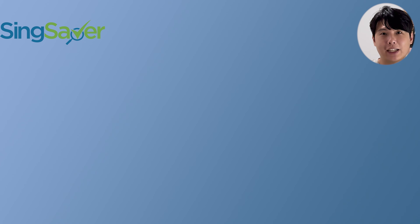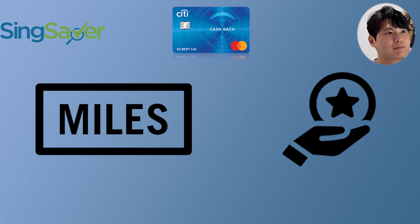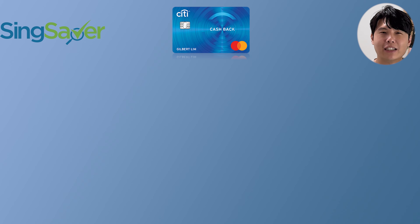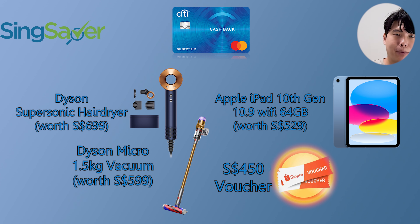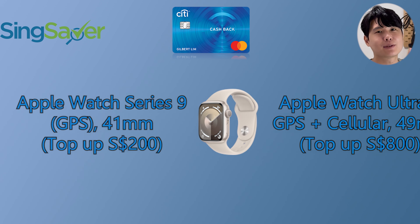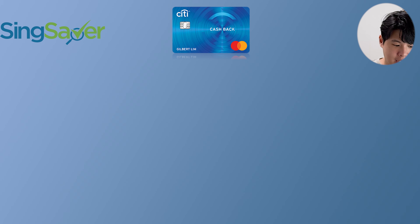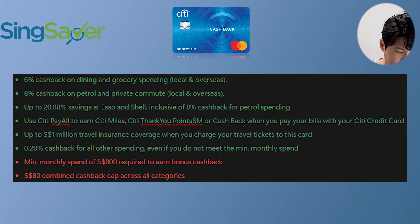Next up is the Citibank Cashback Card — yes, this one doesn't have 'Plus,' but ironically it's one of the most popular cards right now for miles and points. If you know how to use it, this is one of the best cards in the market. They're currently giving away one of four freebies — pretty much the same as the Cashback Plus card — and the top-up upgrade options are exactly the same as well.